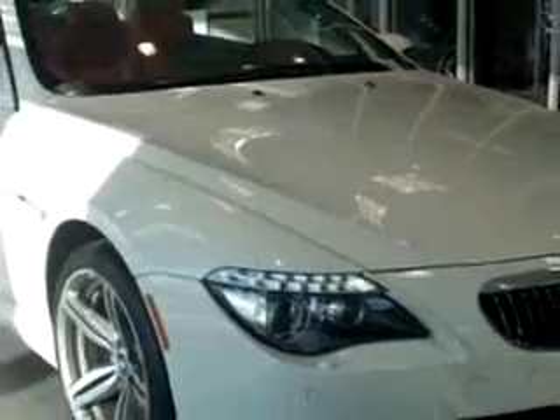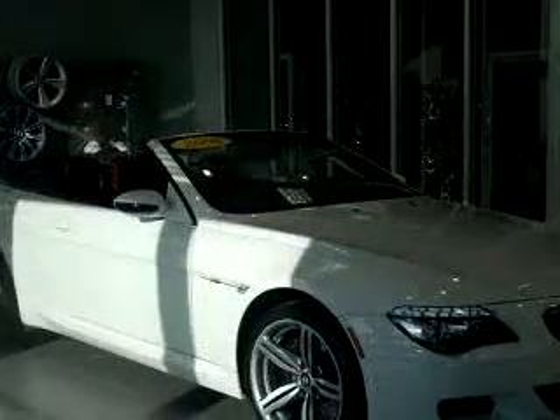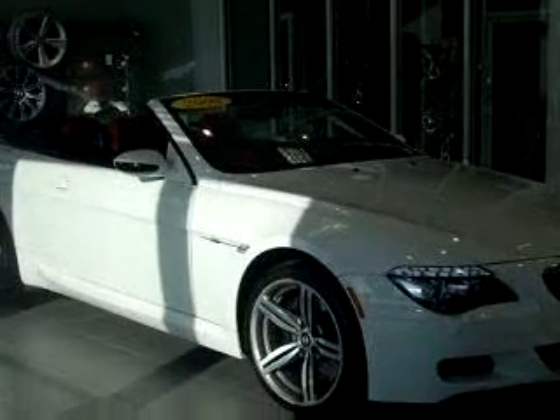Enjoy this luxury car with features like BMW Assist and Bluetooth System, Navigation System, Vehicle Stability Assist, Tire Pressure Monitor, Xenon Headlights, EBD Electronic Brake Distribution, EBA Emergency Brake Assist, and much more.